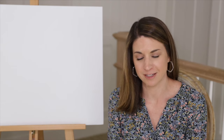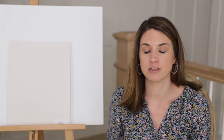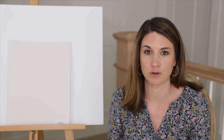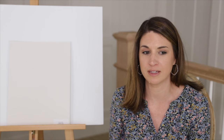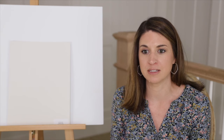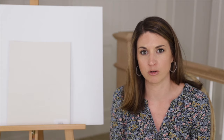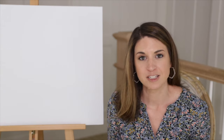Next on our list is Benjamin Moore Classic Gray. This is a really pretty soft grayish color with a green undertone. If you want something with just a little bit more color depth than an off-white and your fixed elements — like a creamy quartz — work well with that grayish-green undertone, Classic Gray is a great one to sample.